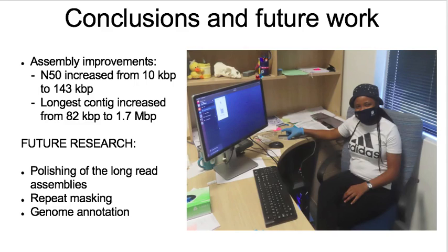In future studies, long-read assemblies will be polished using various polishing tools. We will then proceed to mask the repeat regions and perform genome annotation.